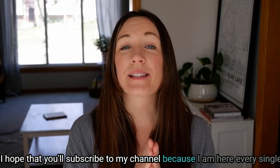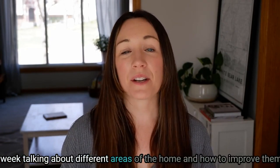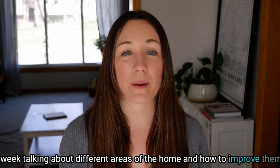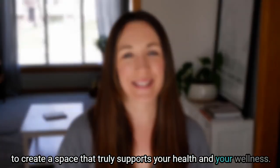Thank you so much for being here. I hope you'll subscribe to my channel — I'm here every single week talking about different areas of the home and how to improve them to create a space that truly supports your health and wellness.